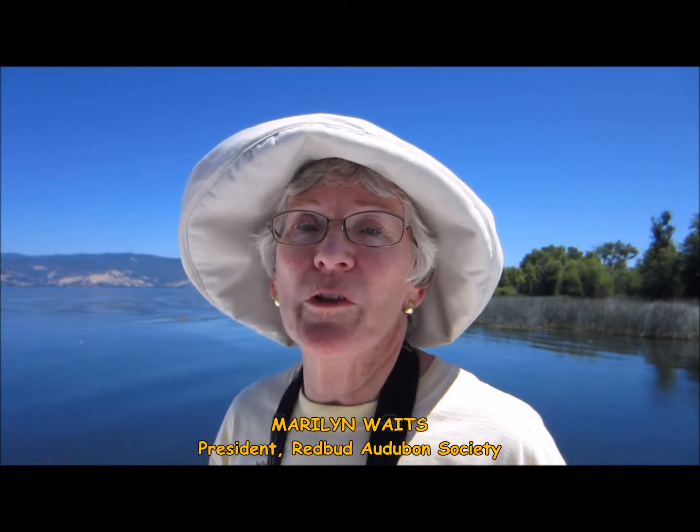When Redbud Audubon Chapter was first formed in 1974, the founding members chose as the logo for this chapter the Western Grebe. Why? Because it is probably the favorite bird of people who live in Lake County and come to visit our beautiful Clear Lake.